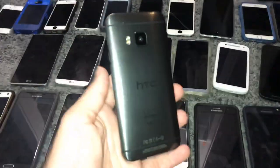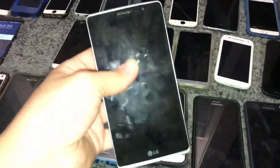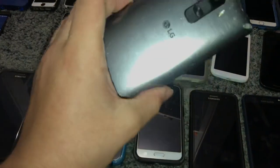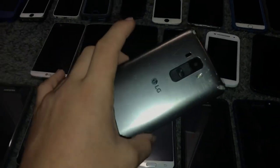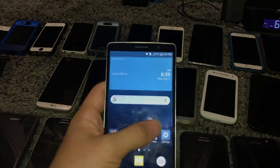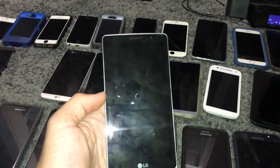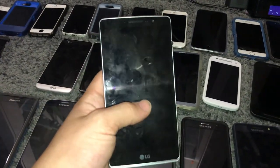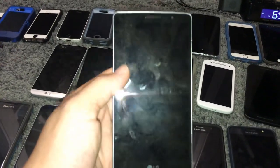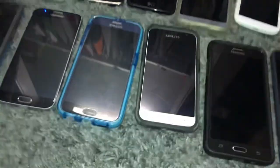This is my HTC One M9, 32 gigabyte — I got this in a trade. It works perfect, just has a cracked screen slightly. This is my LG G Stylo — this is my old main phone from about three years ago. Works perfect, no issues at all, 8 gigabyte. It just has a really bad battery because I used this phone for a while and then it sat dead in my friend's room and then at Jake Carroll's house for a long time — but still a nice phone.